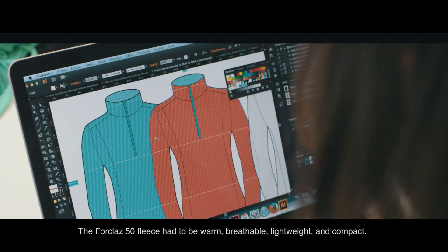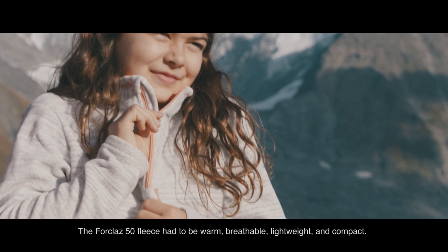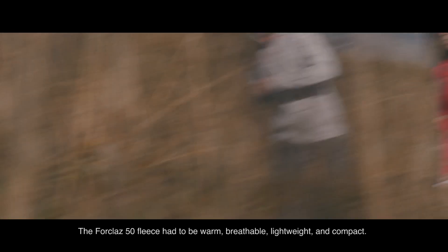At the same time it was also crucial not to affect the product's sophistication. The Four Claw 50 fleece had to be warm, breathable, lightweight, and compact.